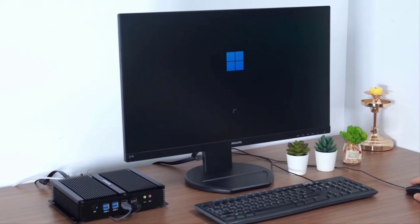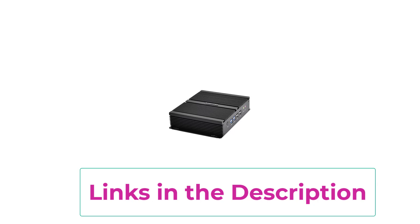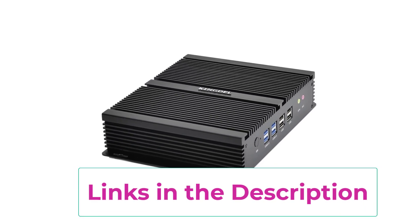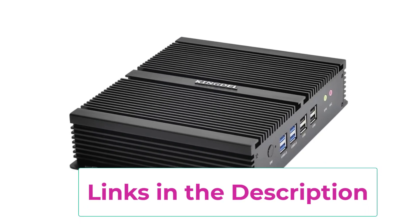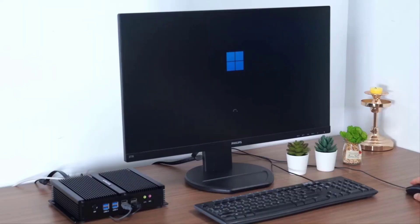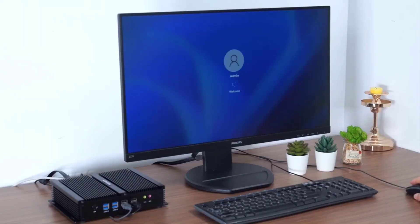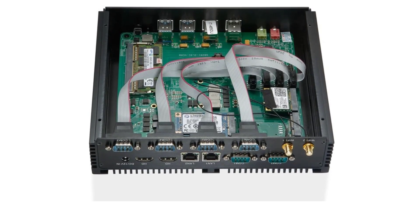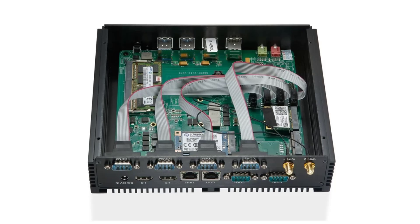Dual HDMI outputs support multi-screen setups, while dual LAN ports ensure stable networking or isolated network environments. With multiple USB 3.0 ports, you'll enjoy fast data transfers and plenty of peripheral options. Housed in a rugged metal chassis, this mini PC is both durable and space-saving. Whether you're setting up a control system, digital signage, or just need a quiet and capable PC at home or in the office, this unit delivers the performance and flexibility you need, now at a discounted price. Don't miss this deal on a powerful, fanless computing solution.